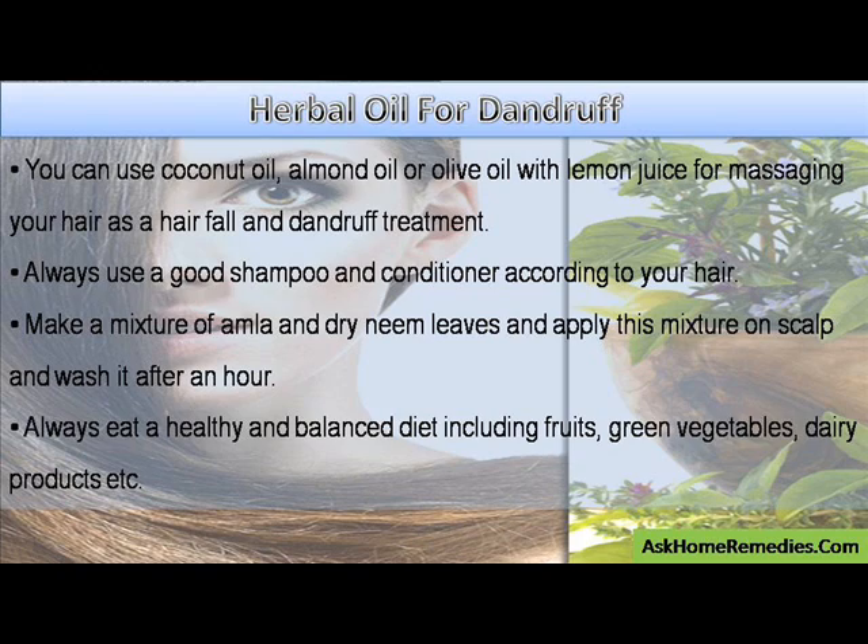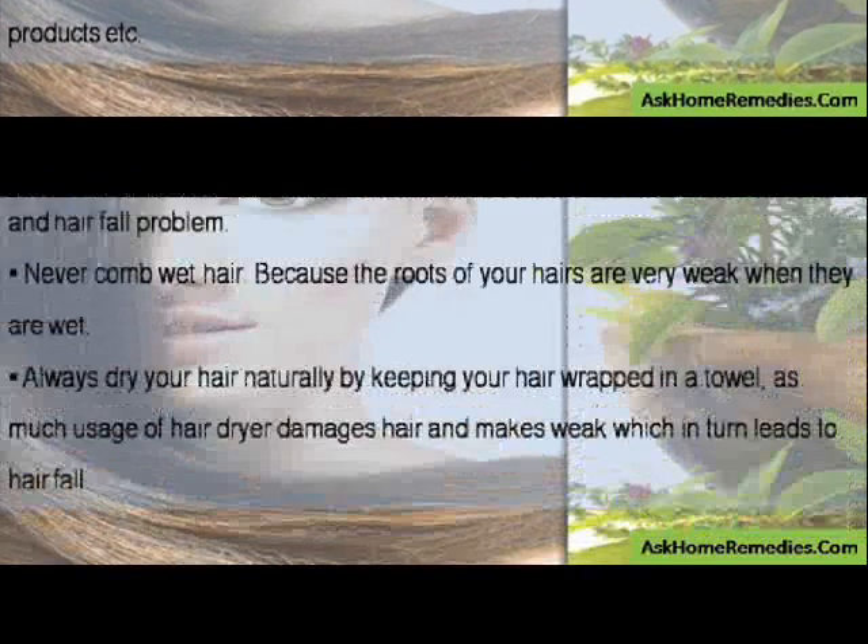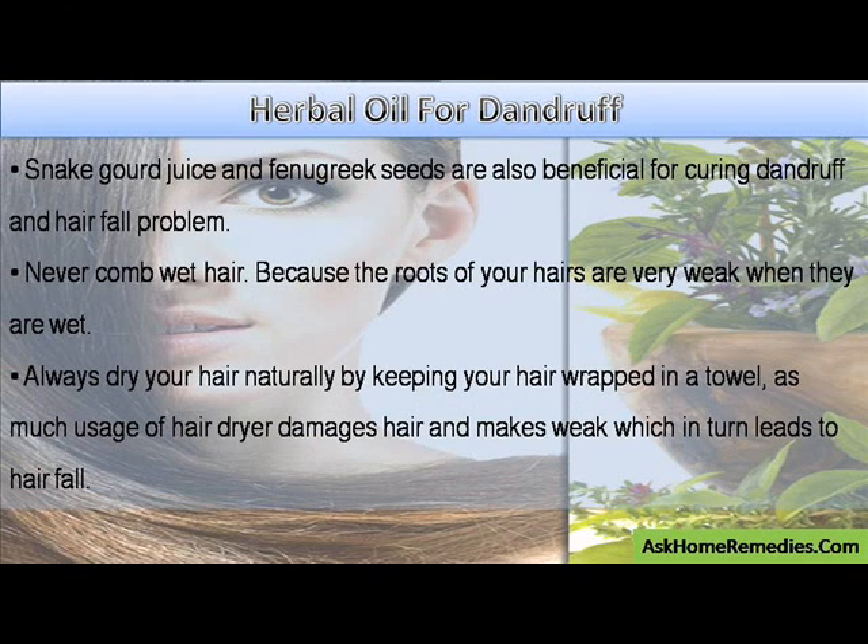Always eat a healthy and balanced diet including fruits, green vegetables, dairy products, etc. Snake gourd juice and fenugreek seeds are also beneficial for curing dandruff and hair fall problems.